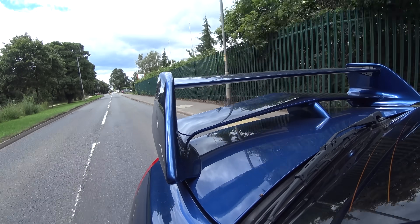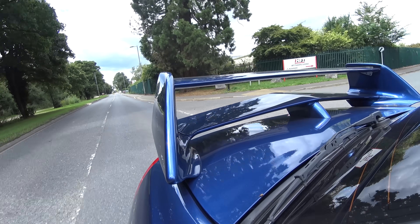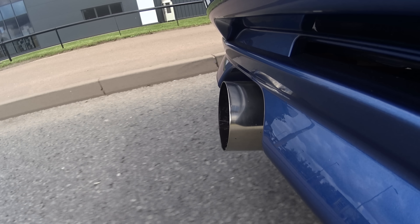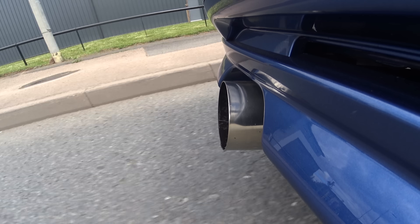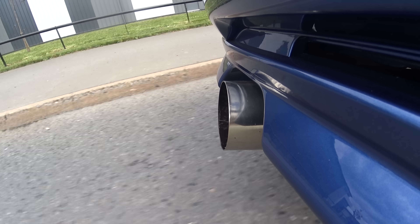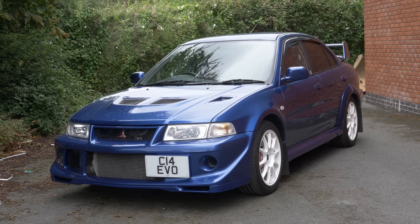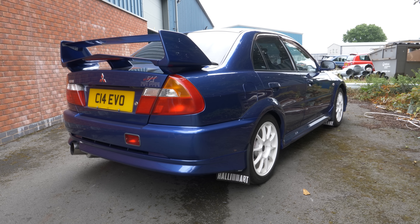I've driven two Evos before, both Evo 10s. And as much of a Subaru fan as I am — and I am a big Subaru fan — the Evo is just the better driving car. The Subarus definitely have the more exciting and interesting engine, but it's also far more fragile. Everything else about the Evo, especially if you're a driver, is far, far better.